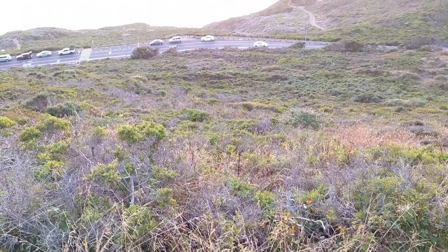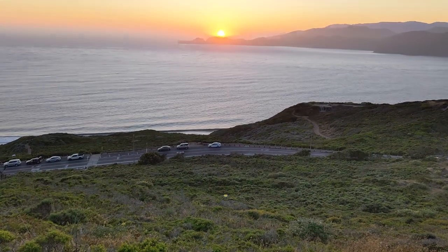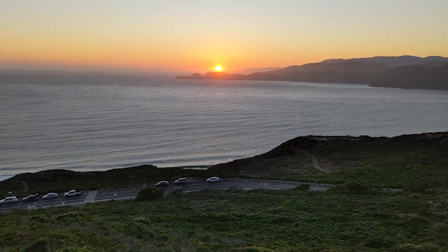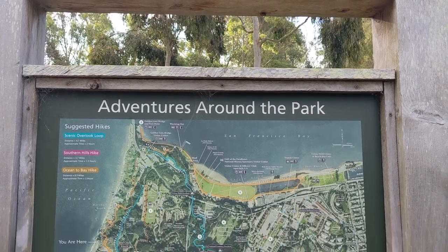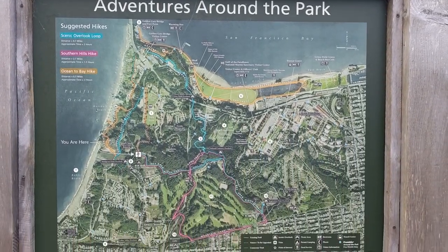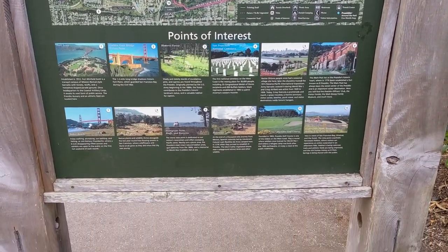We had a great time at Rob Hill Campground. Just a short walk away, you can see the Pacific Ocean, where we enjoyed a beautiful sunset. You can also hike a variety of trails, explore the historic areas of the Presidio, or just check out and spend the day in San Francisco, which is what we did. I'll see you next time.